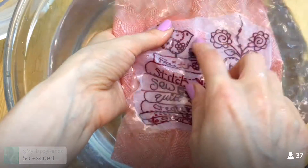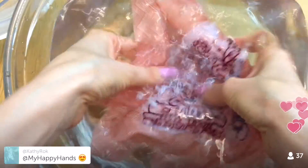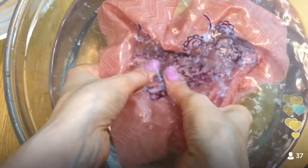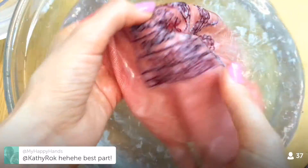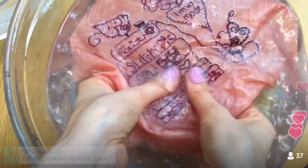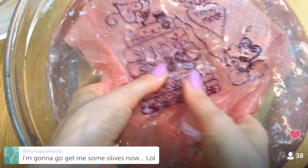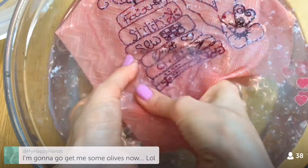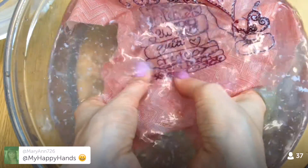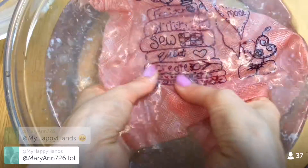Just agitating it a little in the water — the big parts of the stabilizer are already coming off. I'm not doing much, just moving it around. See, the large pieces are off now and it's just all these little bits left. The variegated floss is showing up so much more now that it's wet — the darker to lighter red is really coming out. I'm really excited about how cute this looks.